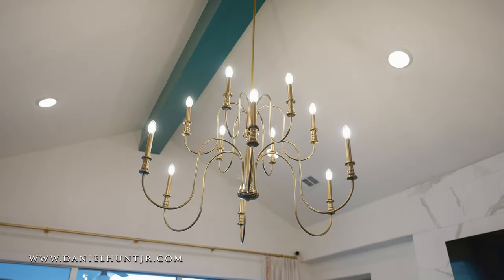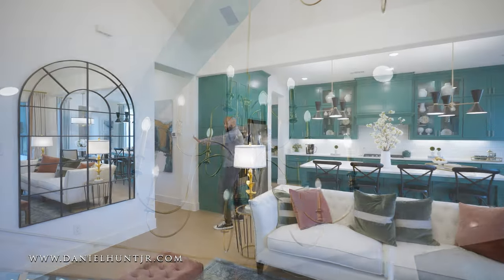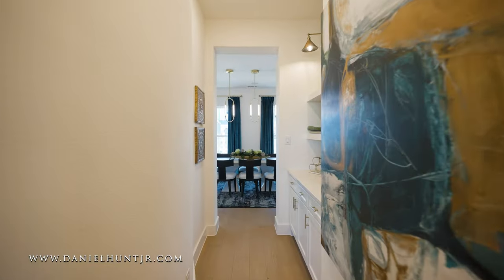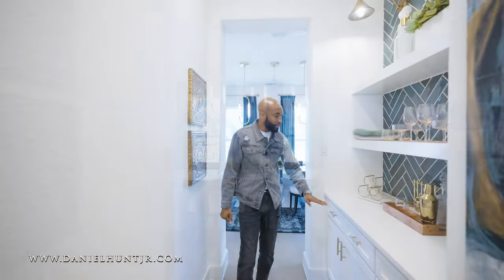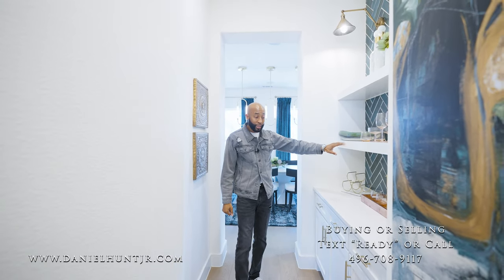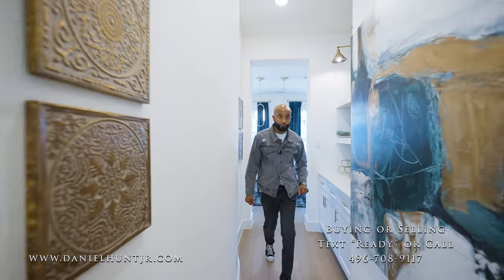Loving the brass light fixture there. And here, before we go into the kitchen, I want to point out the formal dining area has a butler's area — perfect place to put your drinks. If you wanted to put even a wine station here it would be perfect for that. Plenty of space for storage.